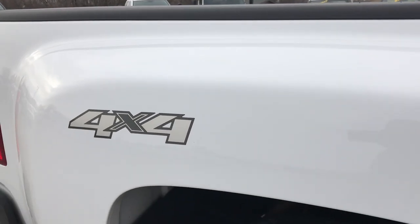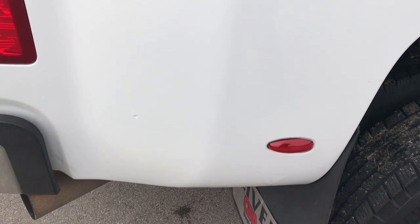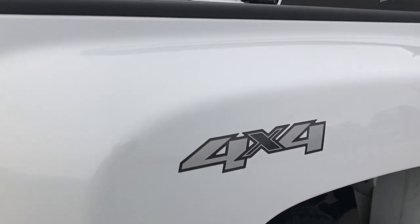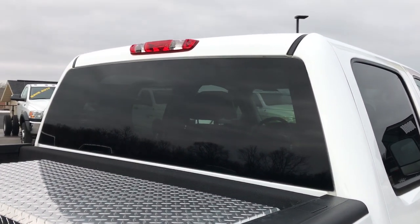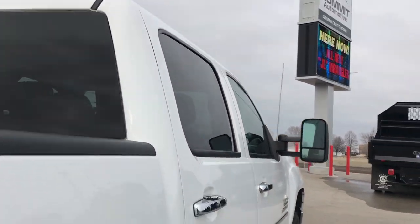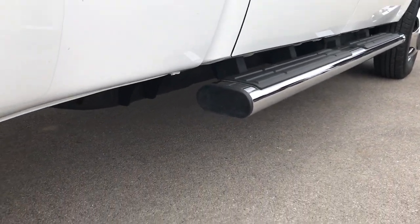We take these HD videos so if you are far away or even if you're close by and just cannot make the trip down but you're still interested in purchasing the truck, you can still see the truck, hear the truck and have confidence in the vehicle before you even get here. The cab is in excellent shape, very clean down this side of the truck, and it has factory chrome step bars.